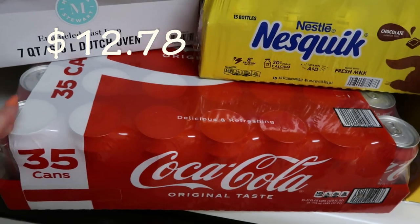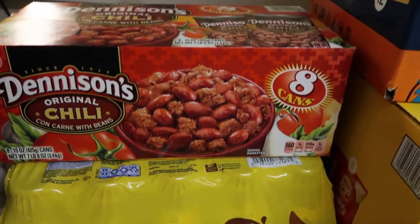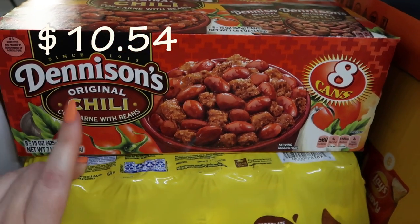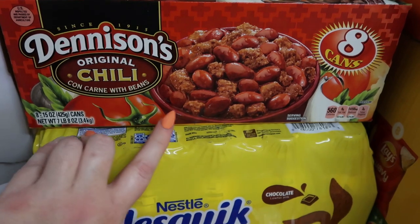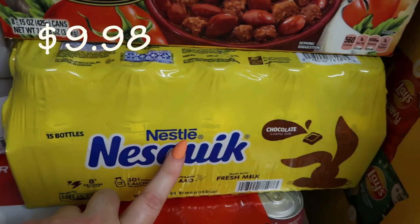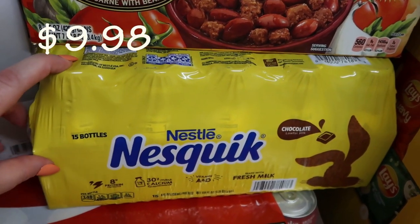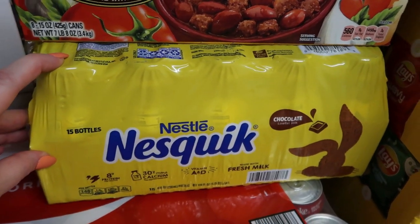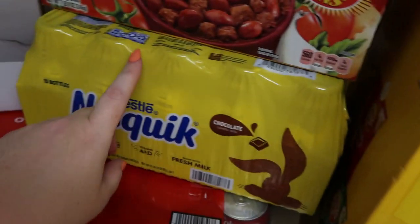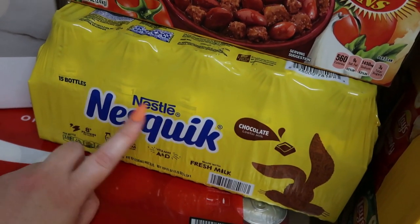Then we did get a 35-pack of Coca-Cola. We got Denison's Chili — this is the eight-pack can, it's the original. We like to have this on hand just as a snack with tortillas or for hot dogs. We did get Nestle Nesquik for my younger son's lunches — 15 bottles of chocolate milk.